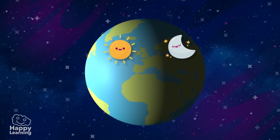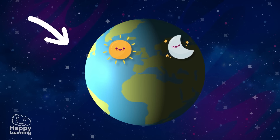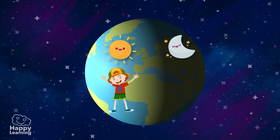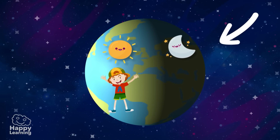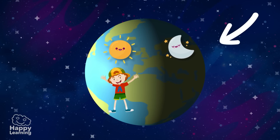Whilst one part of the world is awake because it is daytime and because there is light, the other part is asleep because it is night time, because it is in darkness.